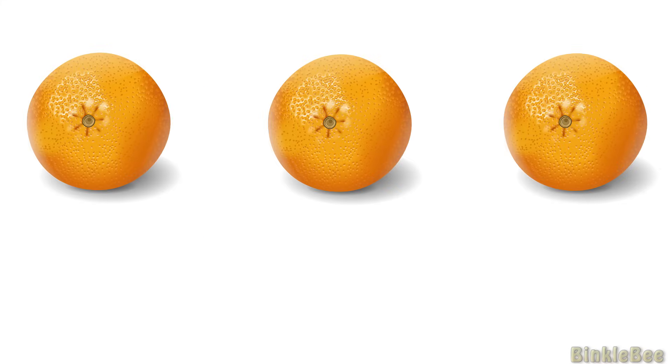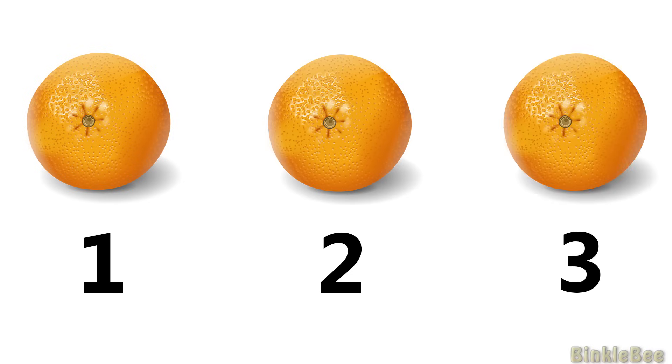How many oranges do you see? Super! There are 3 oranges. 1, 2, 3.